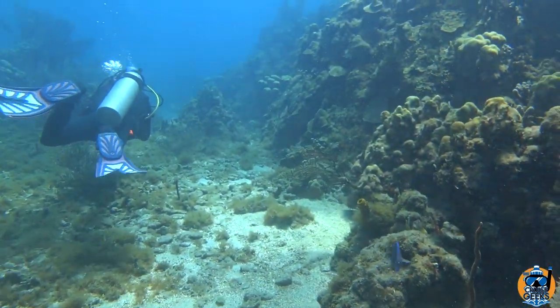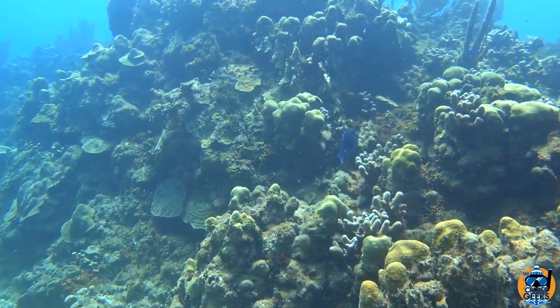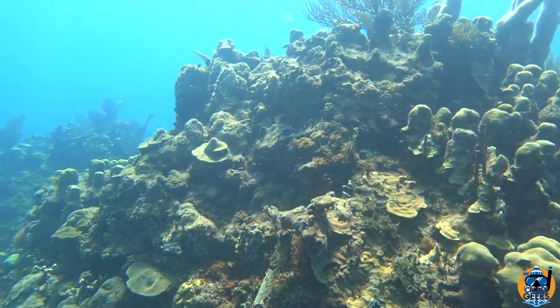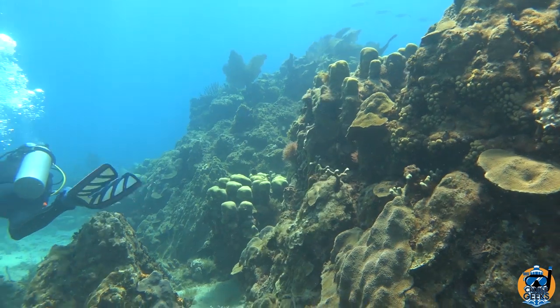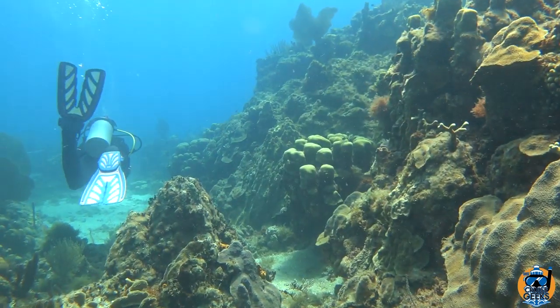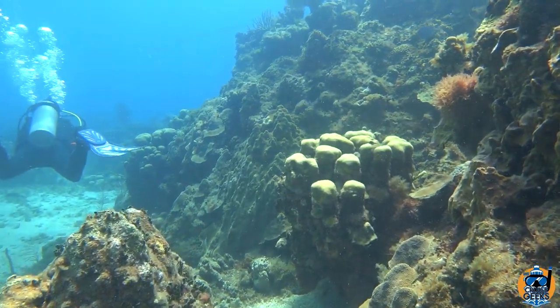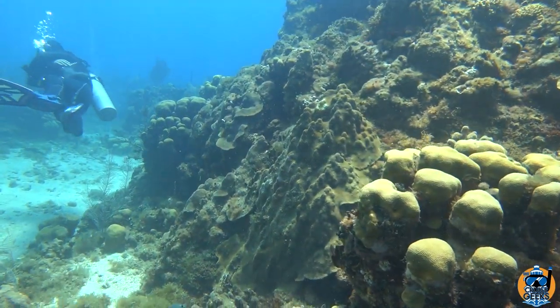There's a fish right there — I talked about them in the last video. They are called blue tang, one of the most common fish. I don't know if you notice that little white spot right in front of the fish's tail fin — the caudal fin, for those who want the more scientifically accurate name.